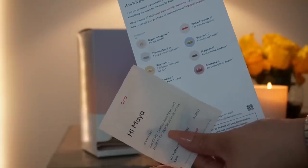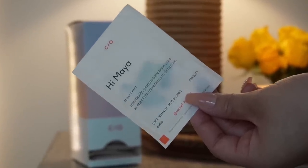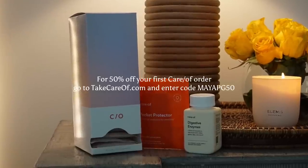They curate the perfect vitamin pack for you. One of my goals is to work on my gut health and Care Of is helping me do that with their digestive enzyme supplement and probiotic blend. I also love how cute the packaging is — it says my name on it and it really makes me want to take these vitamins every single day. Care Of wants you to show yourself more love this month. For 50% off your first order, go to takecareof.com and enter code mayapg50.